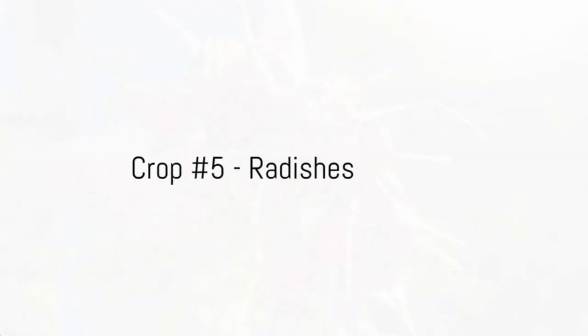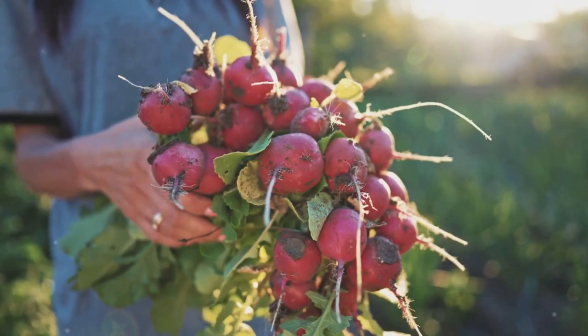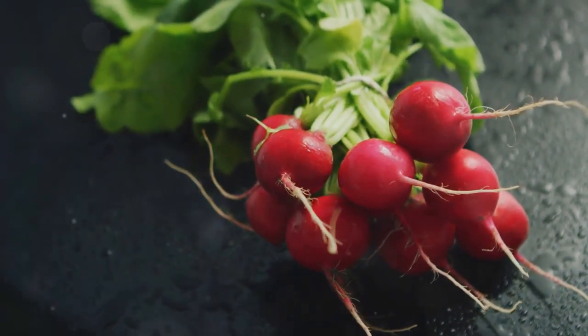Fifth on our list is radishes. Renowned for rapid growth and versatility, they're an ideal choice for continuous cropping. Radishes indeed offer a quick and tasty solution for continuous production.